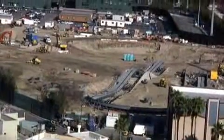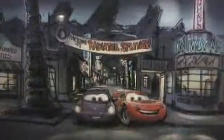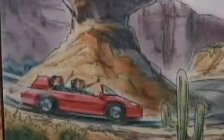At 12 acres in size, this is one of the largest additions done to the theme park since it opened. When Cars Land opens, guests will get a chance to walk through Radiator Springs, as seen in the movie Cars, and ride several brand new Disney attractions based on the film.